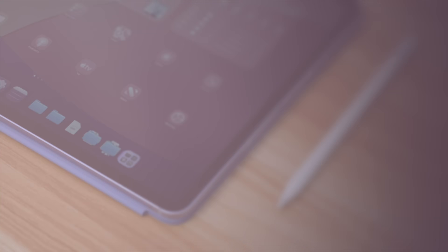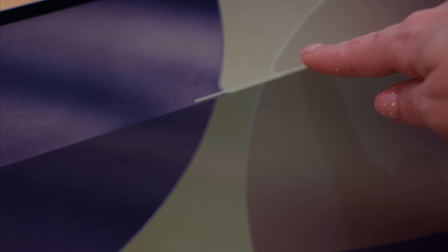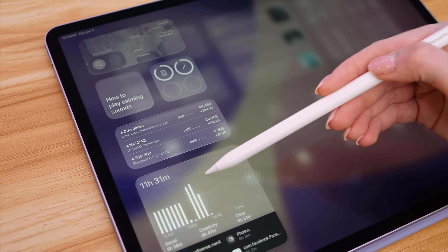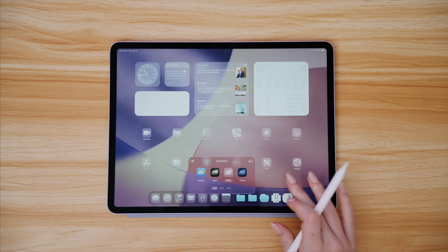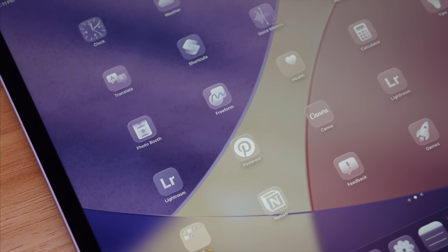The most notable change with iPadOS 26 is obviously the new liquid glass design, and it is apparent right from the lock screen. This alone makes it feel like an entirely new device. After using the iPad with this new liquid glass design for some time, I didn't realize how dated the previous OS felt. Everything now feels alive and vibrant and rounded and modern, and I personally love it. There's a lot here with the new design too, like the clear icons and changes to the lock screen that you'll notice across the entire OS.